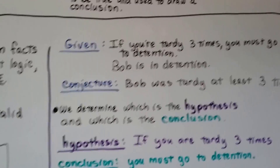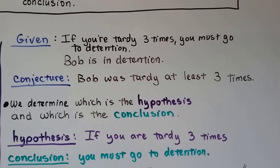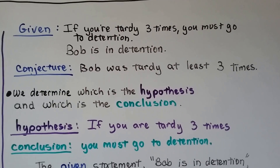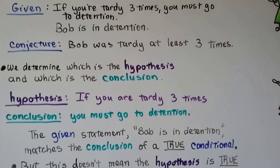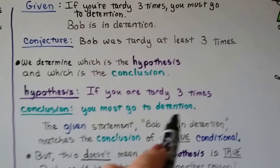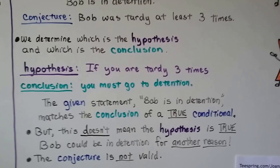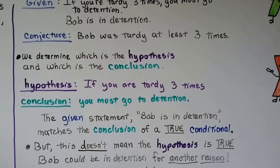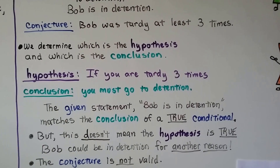Here's another given: if you're tardy three times, you must go to detention. And Bob is in detention. So the conjecture is Bob was tardy at least three times. The hypothesis is 'if you are tardy three times,' and the conclusion is 'you must go to detention.' The given statement, Bob is in detention, matches the conclusion of a true conditional. But this doesn't mean the hypothesis is true — Bob could be in detention for another reason. He could have done a lot of other things wrong. The conjecture is not valid — it's invalid.